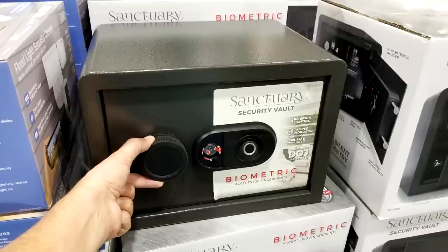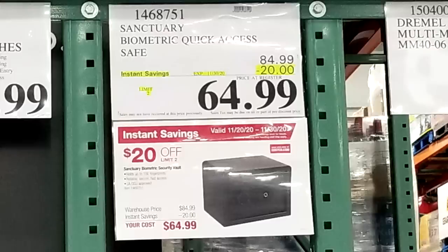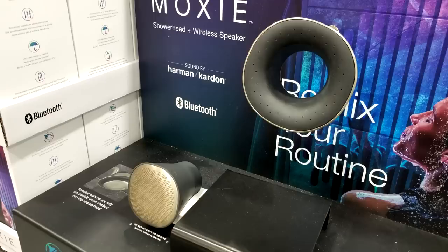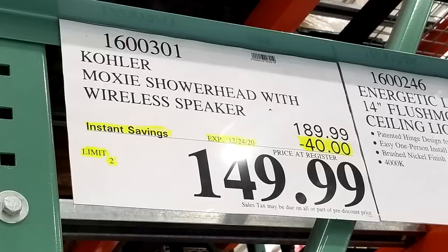Here's an interesting household safe made by Sanctuary — it's a biometric safe that opens with a key or reads your fingerprint. It's $20 off from $84.99 down to $64.99. And here's a cool one for high-tech gadget freaks: the Kohler Moxie shower head with a built-in Bluetooth speaker made by Harman Kardon. It's marked down $40 from $189 down to $149.99.